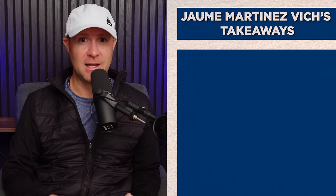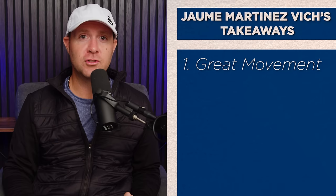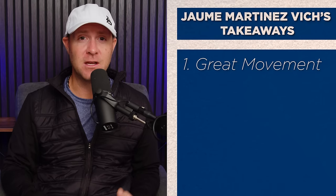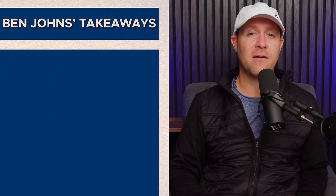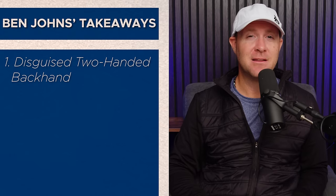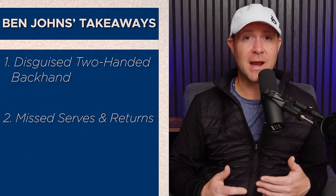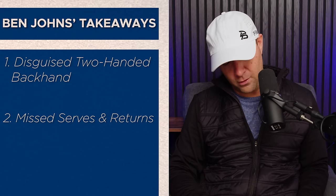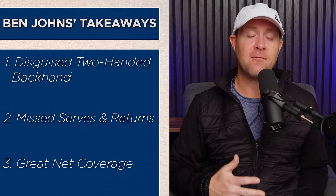Some of the key takeaways: Jamay Martinez Vick was able to not only have great foot speed but great movement overall to his forehand side, and he has a very crafty cat-and-mouse game. For Ben Johns, we're going to look at his well-disguised two-handed backhand, his missed returns and serves that were a hindrance in games two and three, and his great net coverage — one of his big attributes in men's pro singles. This was the men's quarterfinals where Jamay upset Ben Johns.